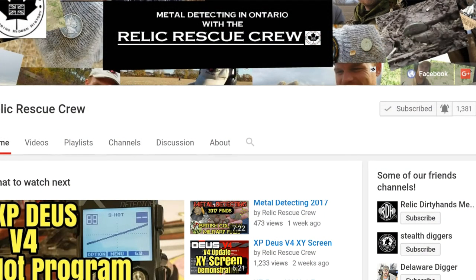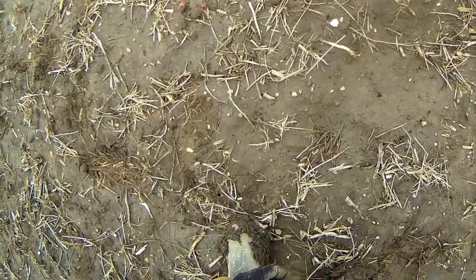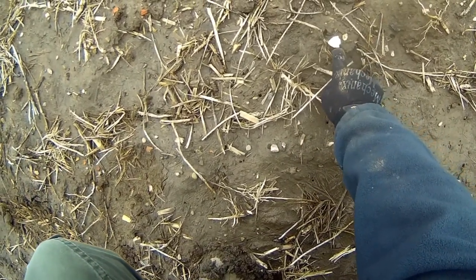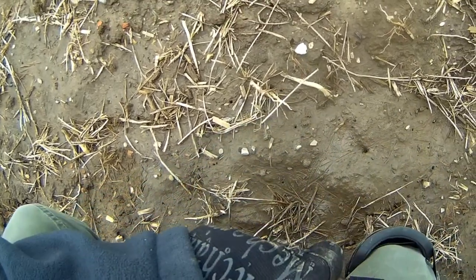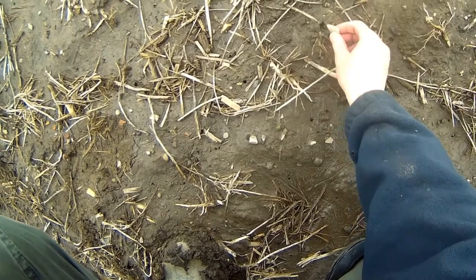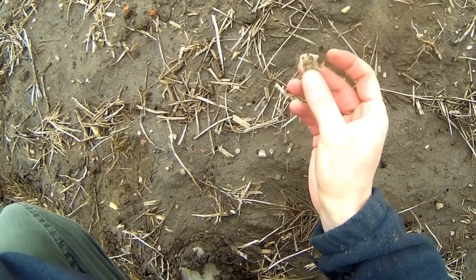If you want to see more first-person metal detecting and live digs, make sure you subscribe and click the bell icon so you don't miss anything. Hey guys, it's James here - just swinging the coil and I came across this arrowhead. That's a beauty, man - that's very nice, that's old.